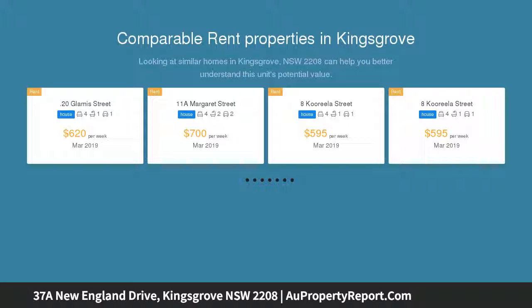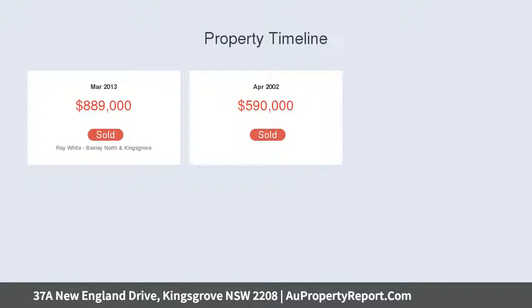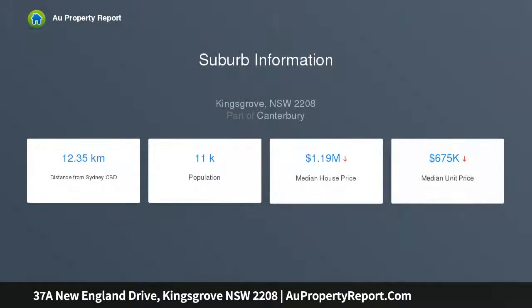Four large bedrooms with built-in robes. Master bedroom with ensuite, walk-in robe plus built-in. Spacious formal living and dining rooms. Open plan gourmet kitchen with quality appliances and stone bench top. Two modern bathrooms, main with spa bath. Large open plan family room with meals area.